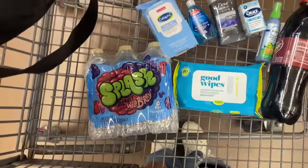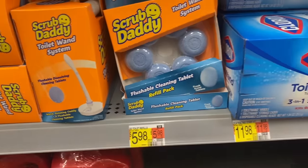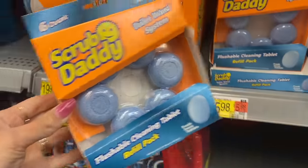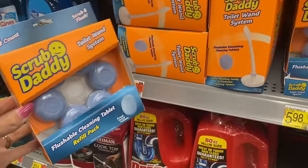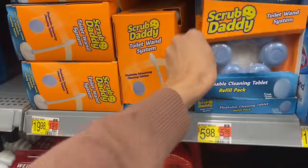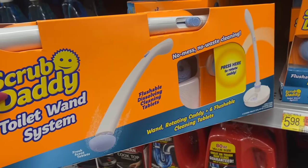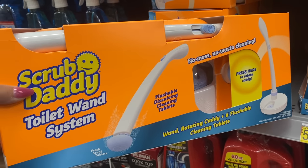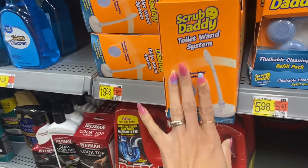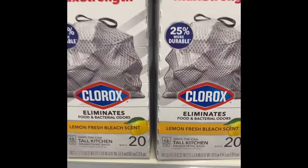There's no deal for this, but I've never seen these Scrub Daddy toilet cleaning tablets before. They go with the toilet wand system — the wand is about $20 right here. Let me know if you've seen this in your store or if you've bought one. I'm definitely interested but I don't want to spend that much on a toilet wand.